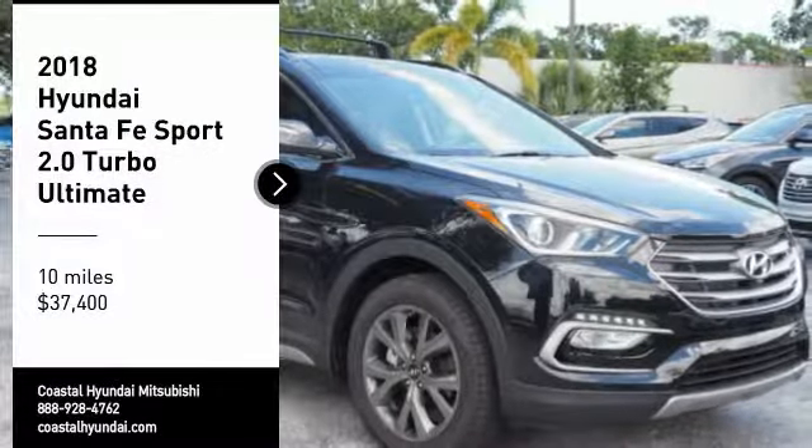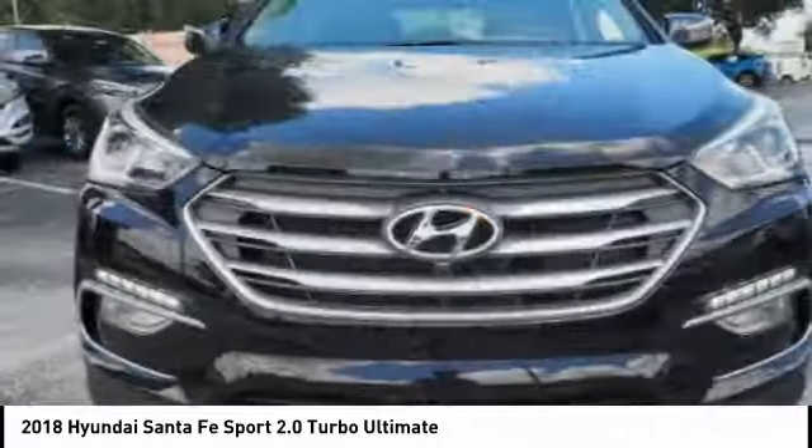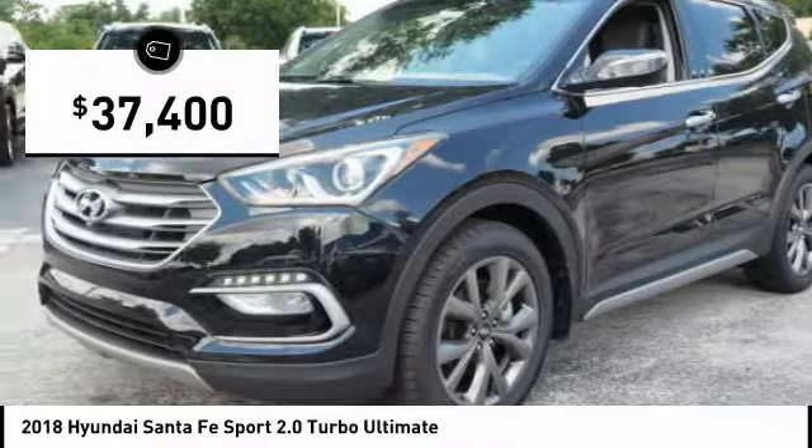Take a ride in a 2018 Santa Fe. Style, quality, performance, value. Need we say more? And it's priced below $40,000.